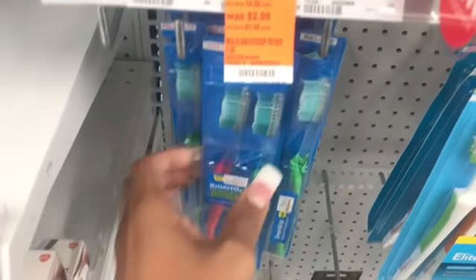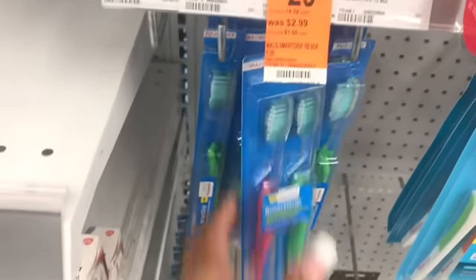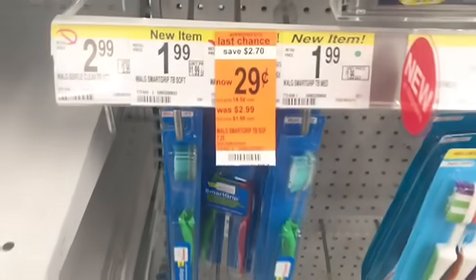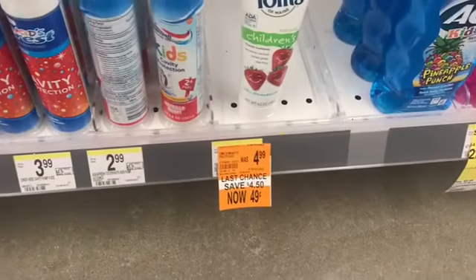And then I see a clearance right here. Are these $0.29 double toothbrushes? Because if so, I'm buying them all. Toothbrushes go fast in my house. $0.29 — I'm going to go ahead and grab those.